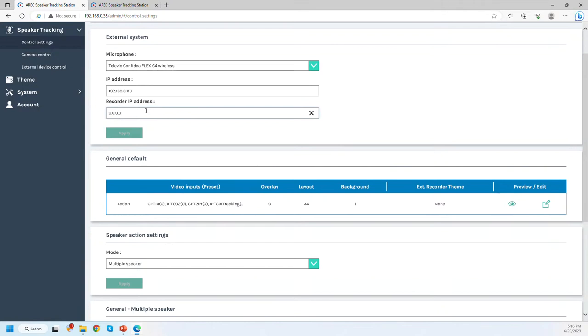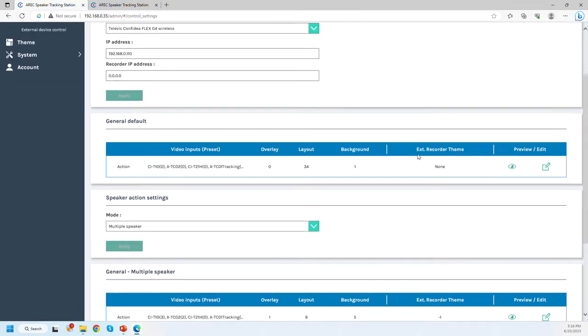For example, when nobody is active on their microphone you might show a combined view of all cameras — call this theme one on your media station. When someone activates their microphone, you switch to theme two, showing only that speaker's camera with more screen space. By entering the media station's IP address and selecting a theme per preset, you can automate your entire production without manually controlling the media station.